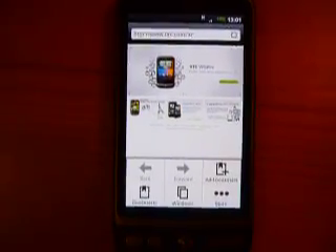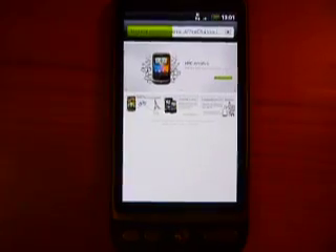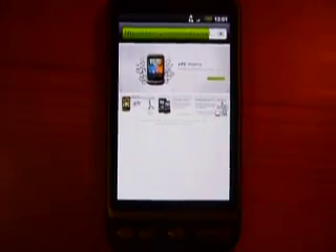Here is the home page of HTC. Let's see the latest news, for example, of a very popular newspaper here in Italy, Corriere della Sera. Let's enjoy the latest news here.